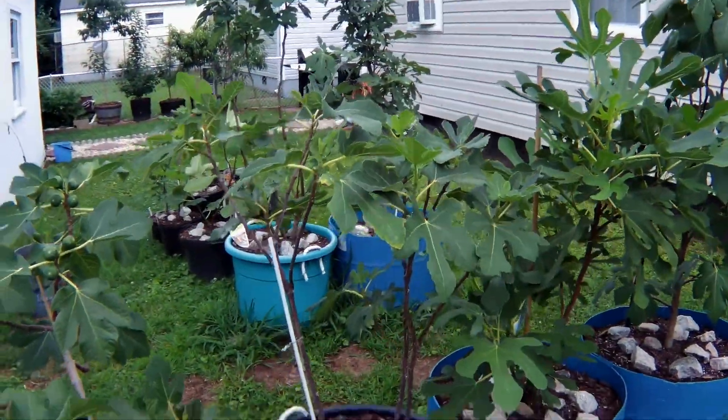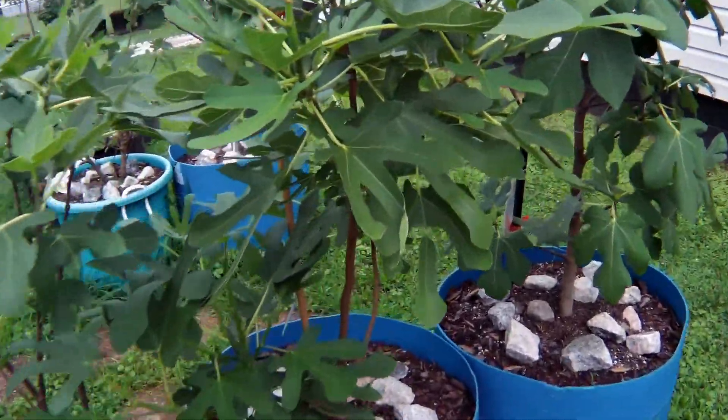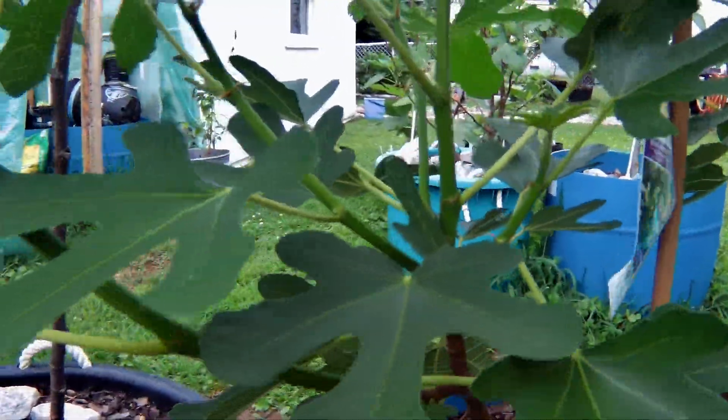This is my Olympia — this one's never really produced a lot of figs. Had problems with the first spot we planted it in, redug it, potted it, still never done much. White Marcellus I got from Lowe's; pinched all the tops, only a few figs here and there.